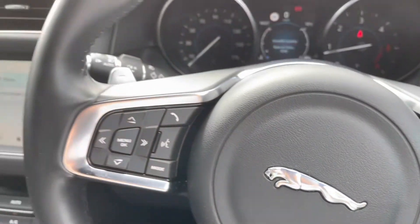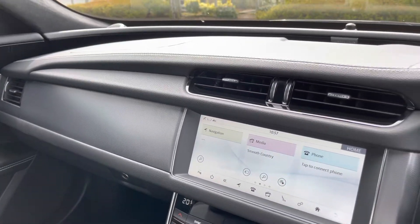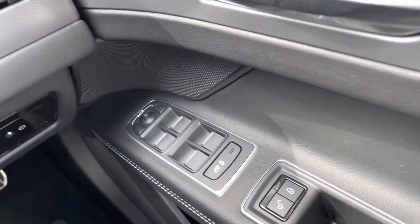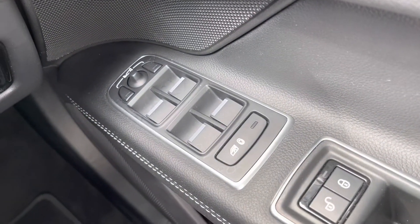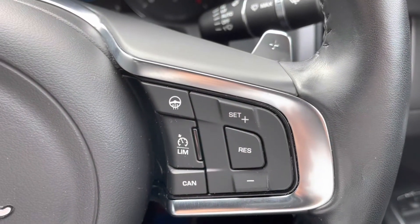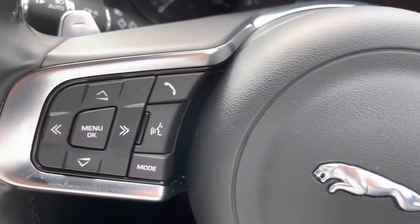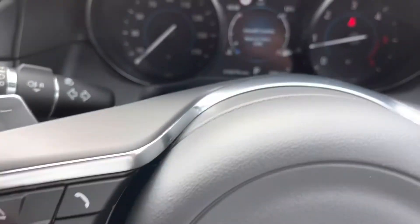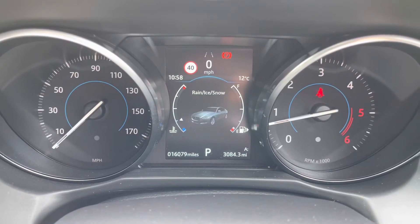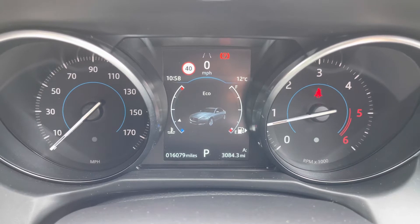Once behind the wheel of this Jaguar XF, it's a very nice place to find yourself in. Lots of soft-touch materials on the dashboard and in the door inserts. The driver control panel is easy to reach and can operate windows as well as electrically adjustable wing mirrors, whilst the steering wheel itself benefits from cruise control, speed limiter, and that heated steering wheel mentioned earlier. The left side will operate the trip computer, and there are even paddle shifts available for a more dynamic drive. The colour centre screen also comes with various drive modes such as rain, ice, and snow for added grip.